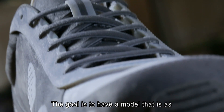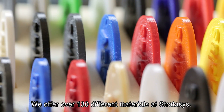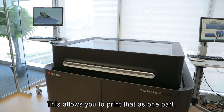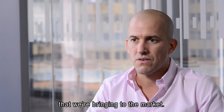The goal is to have a model that is as closely resembling the end product as possible. We offer over 130 different materials at Stratasys. This allows you to print that as one part, as one prototype, where you have both the rigid and the rubber-like materials. That's the biggest innovation that we're bringing to the market.